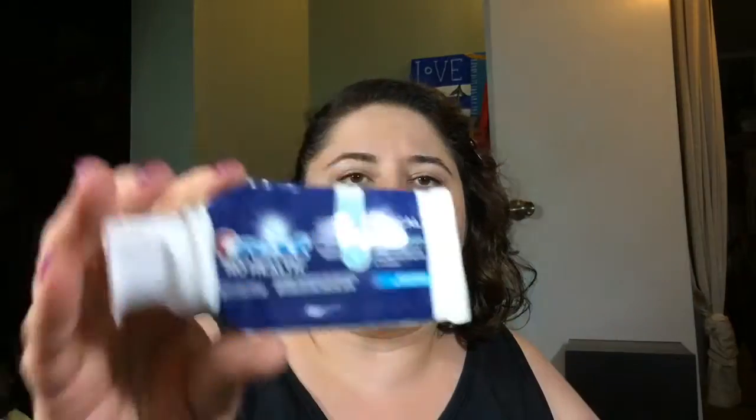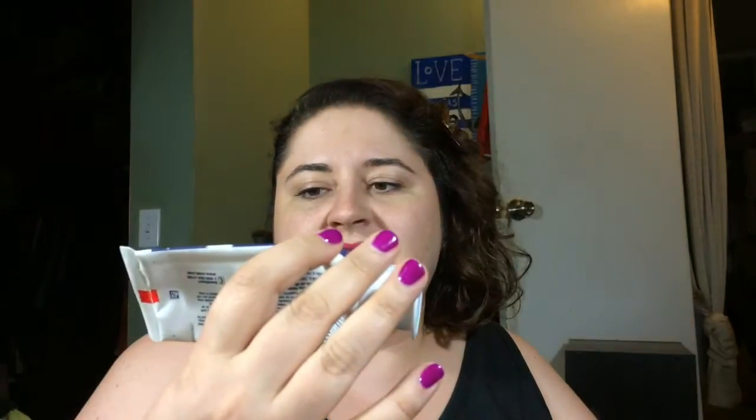Toothpaste: Crest Pro-Health Clinical Gum Protection. I like this one very much — it's the smooth mint flavor. I accidentally bought something else next time, so I will go back to that once the other stuff's gone.